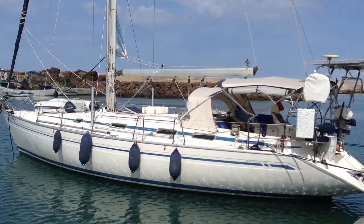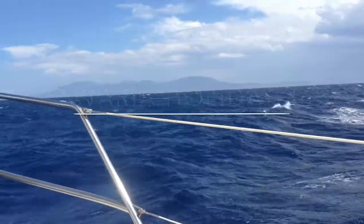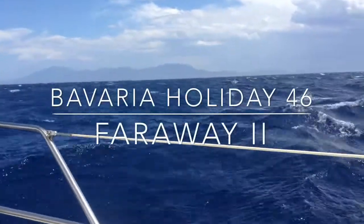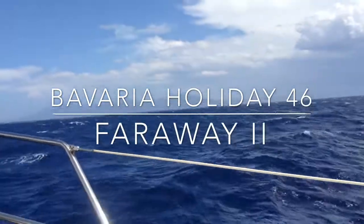Hi there, this is Easy Yacht and we are sailing the Asia blue idyllic Greek islands on board Far Away 2, a 1999 launch Bavaria Holiday 46.